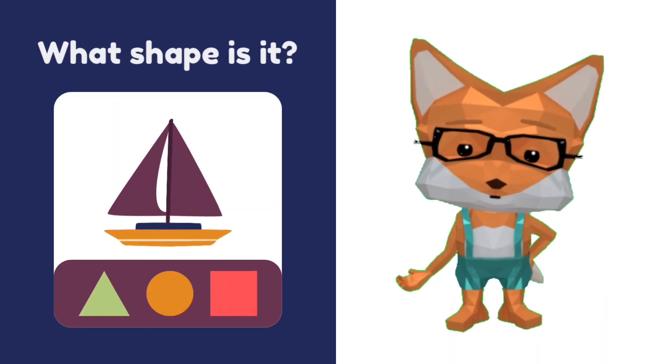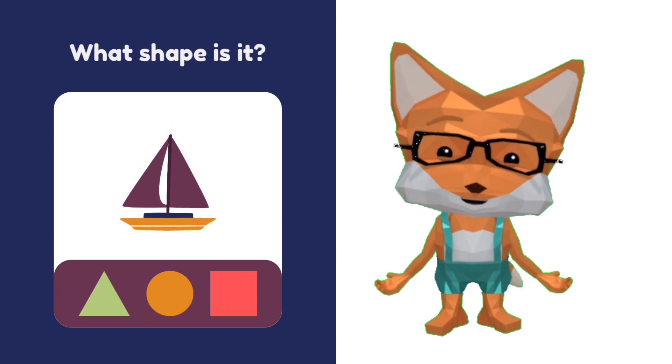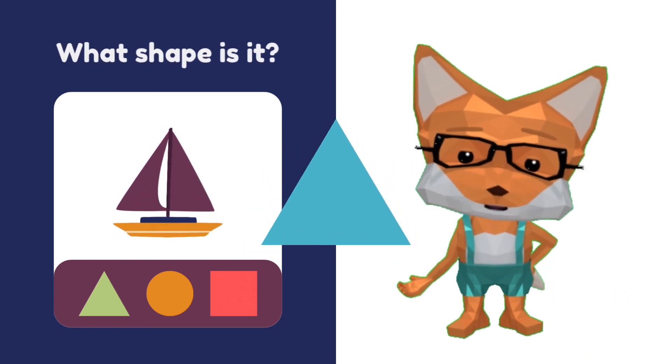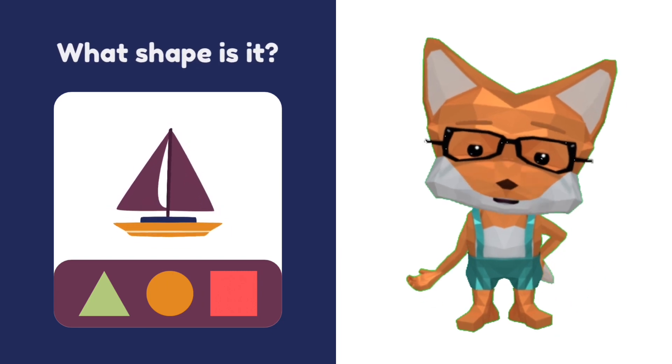What shape is the yacht? Is that a square? No. That's a triangle! Yacht is triangle. Good job, my friends — you're a champion!